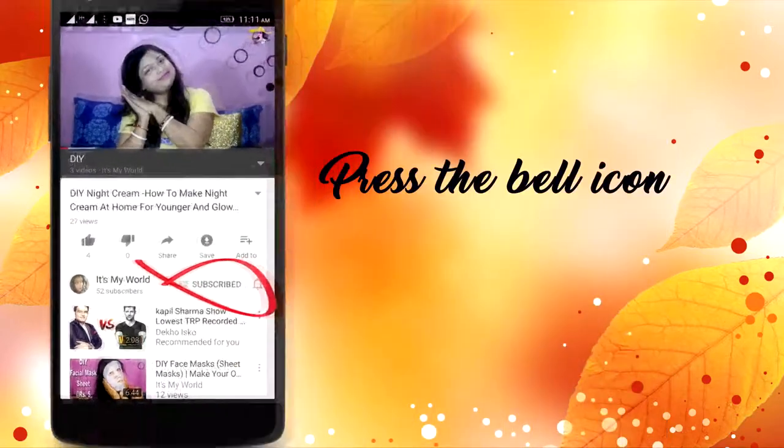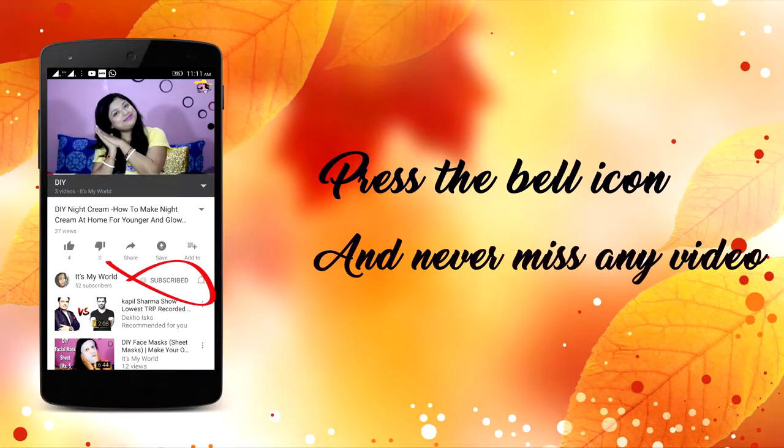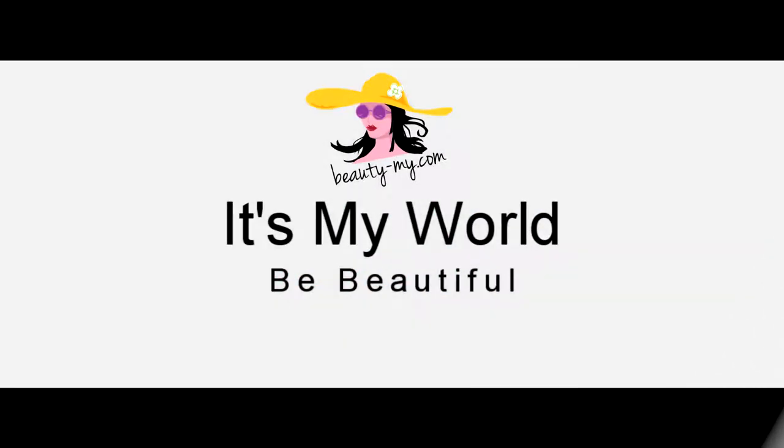Press the bell icon on your YouTube app and never miss any of my videos. Hi guys, how are you? Hello to all of you who are new to my channel. If you haven't subscribed yet, go and subscribe because I want to bring you such amazing and fun videos.